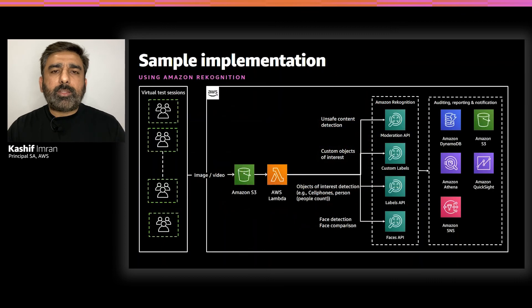Let's look at a sample reference architecture showing how you can use Amazon Rekognition's face APIs along with additional APIs such as the Labels API to detect objects of interest like cell phones. You can also use Amazon Rekognition custom labels to identify additional custom objects of interest. By combining these different APIs, as the solution extracts frames from the exam stream, it can analyze results, generate real-time notifications if a proctor needs to look into the exam, and generate an assessment audit report which can be later reviewed.